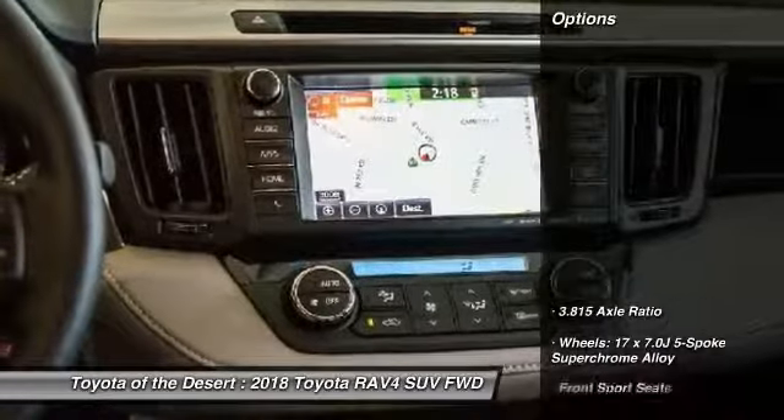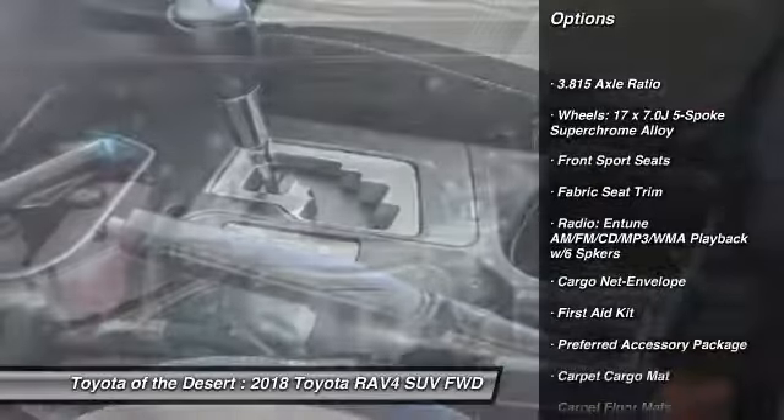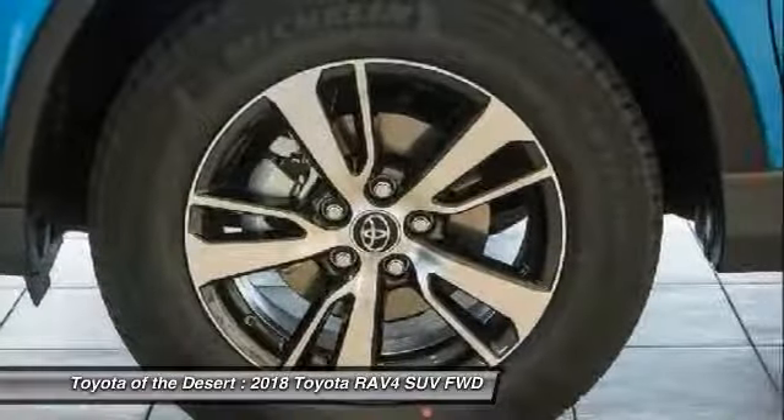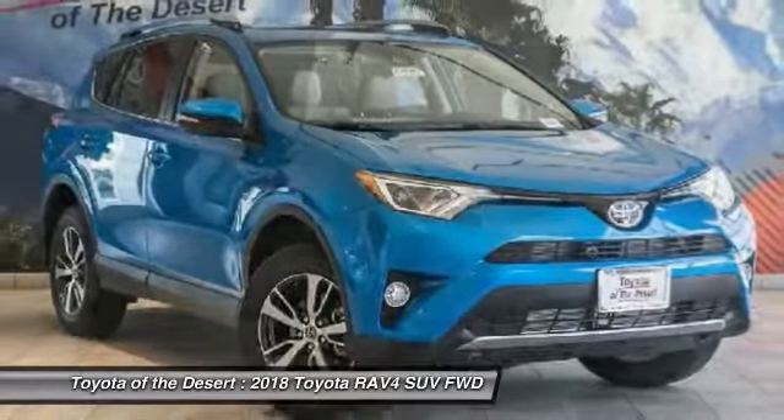Here are some of this vehicle's great options: traction control, air conditioning, dual airbags, leather-wrapped steering wheel, power steering, four-wheel disc brakes, trip computer, fog lights, CD player, electronic stability control.